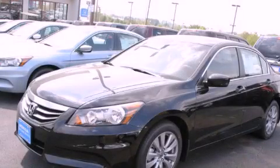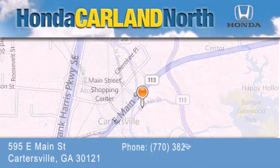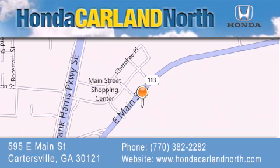We hope you found this video informative. Please contact us today. Honda Carlin North is located at 595 East Main Street in Cartersville. Our goal is to exceed all of your expectations to ensure that you'll return for future visits.